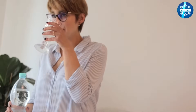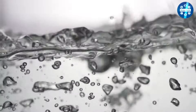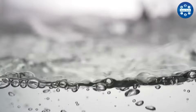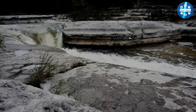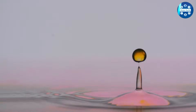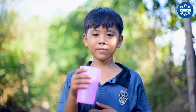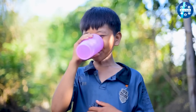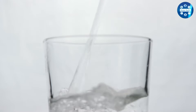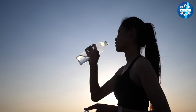Water is essential to life, and drinking enough of it has many benefits. In most developed countries, we're privileged to have a variety of options for clean, safe drinking water. Spring water and purified water are both popular and excellent choices. Spring water is naturally filtered underground and collected from springs or boreholes. Meanwhile, purified water is any type of water that has undergone a controlled filtration and purification process to remove impurities and contaminants. The type you choose should largely depend on your personal preferences and what's accessible to you — both are safe options that meet strict safety standards. At the end of the day, pick the type of water you're most likely to drink.